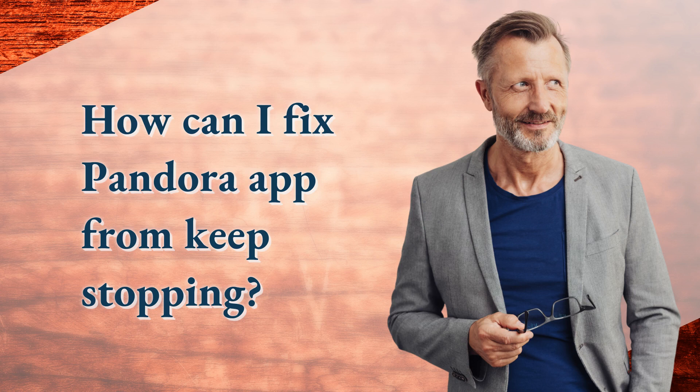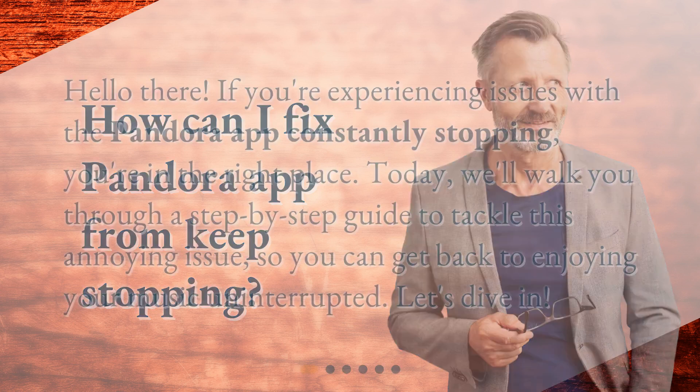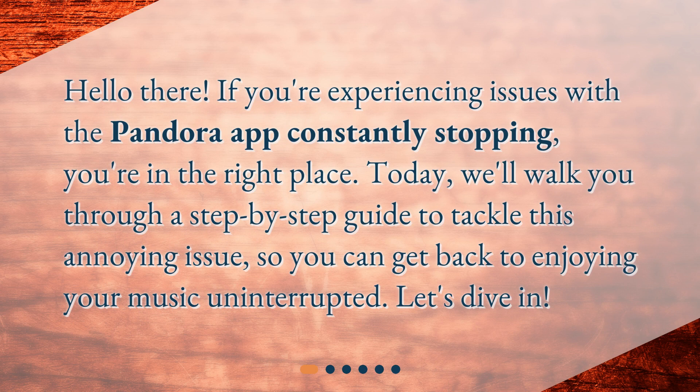How can I fix Pandora app from keep stopping? Hello there. If you're experiencing issues with the Pandora app constantly stopping, you're in the right place. Today, we'll walk you through a step-by-step guide to tackle this annoying issue, so you can get back to enjoying your music uninterrupted. Let's dive in.